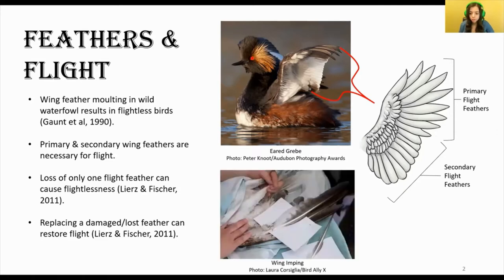Repairing this missing feather through the use of techniques such as imping, where a new feather is glued into the hollow shaft of a missing feather, can actually return flight ability to a bird.